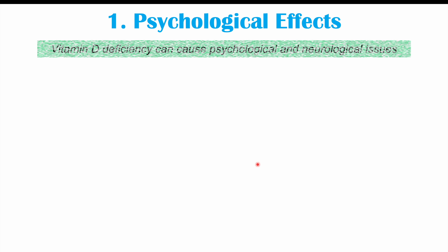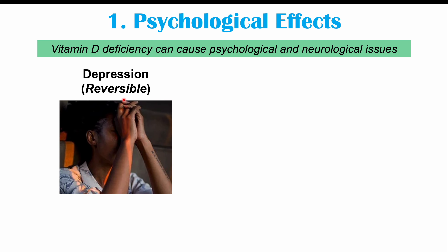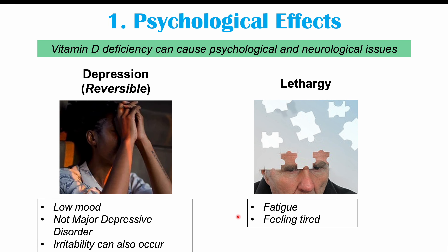The first group of signs and symptoms in a vitamin D deficiency that we don't often think about is psychological effects. Vitamin D deficiency can cause psychological and neurological issues. These include depression — a reversible depression with low mood. It's not going to be major depressive disorder, because there is an underlying biological cause. Irritability can also occur in these patients, as well as lethargy, meaning feeling tired and fatigued.